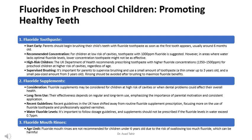The UK Department of Health recommends prescribing toothpaste with higher fluoride concentrations, 1350–1500 ppm, for preschool children at higher risk of cavities, regardless of age. It's important for parents to supervise brushing and use a small amount of toothpaste — a thin smear up to 3 years old, and a small pea-sized amount from 3 years old. Rinsing should be avoided after brushing to maximize fluoride benefits.